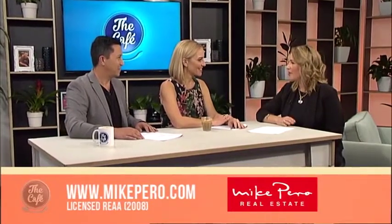It's that time again to see some more open homes with Elaine Burkett from Mike Perrow Real Estate. Morning Elaine. Good morning. So we have a theme for today? Yeah we do, they're all beautiful private sanctuaries. Sounds good.